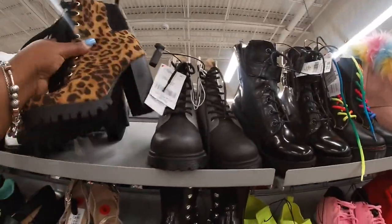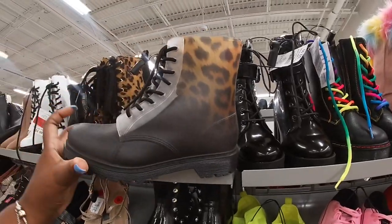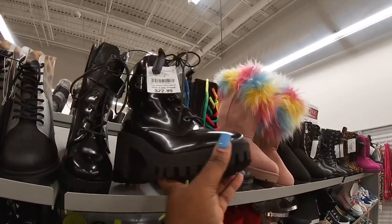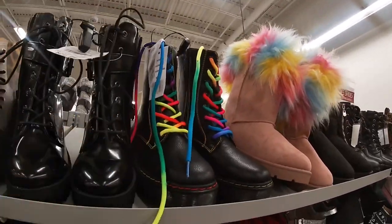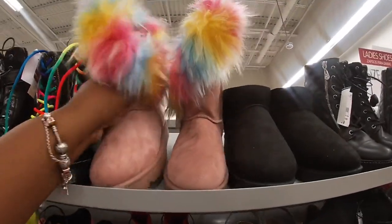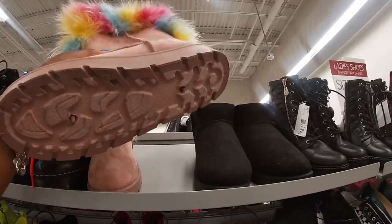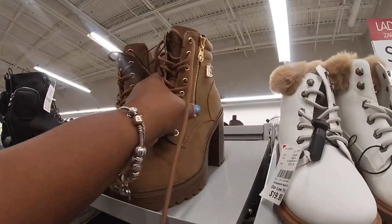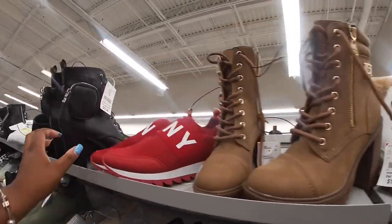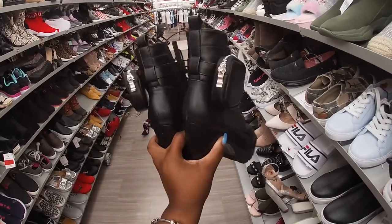A lot of cute boots up here — these are $20.00. These are $20.00. Looks like a rain boot — these are $22.99, with the strap on the side. These are $25.99 — I got Riley a pair like these from Children's Place. These are cute. The fur will keep the feet nice and warm. GBG Los Angeles, these are $34.99. These are $22.99. It's really pretty — the heel.